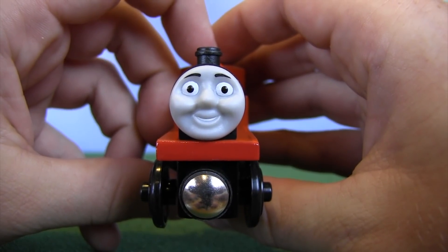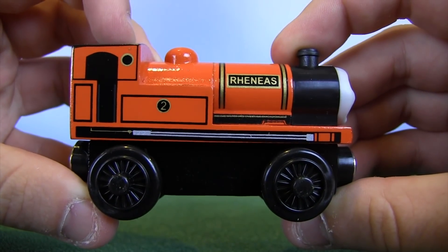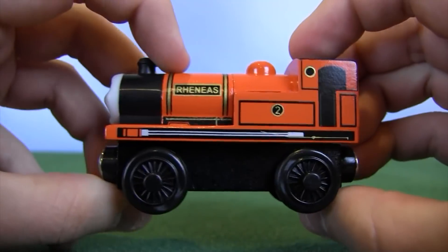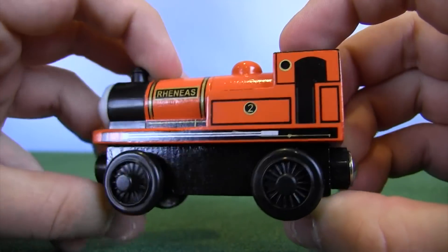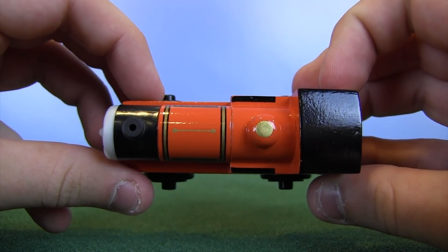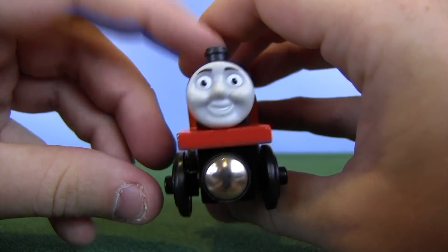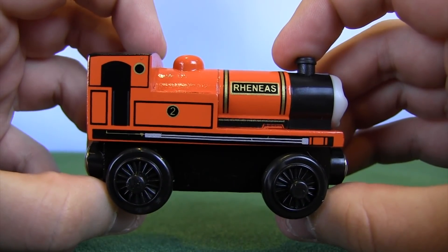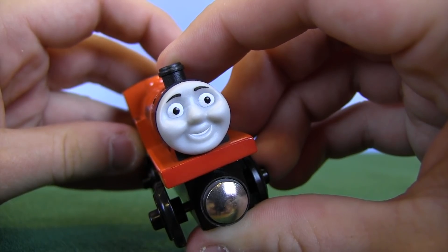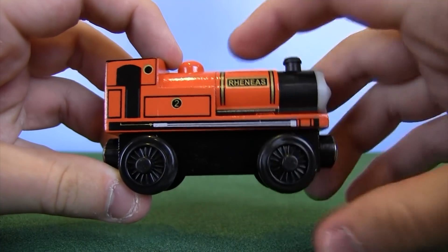Mattel came out with a 2013 version that looks pretty much identical to this one. The common problem with Reneas throughout his entire run in the Thomas Wooden Railway line is that he's never really had a version that's been perfect. There are a couple of close ones. I really like the original Reneas from the 90s and early 2000s — that's the one I use in my series. I think it is far superior to the maroon colored one with the white wheels. This one right here so far doesn't look too bad.